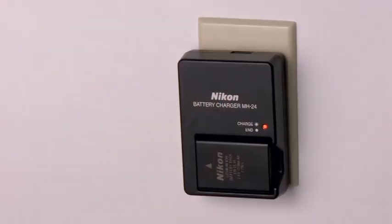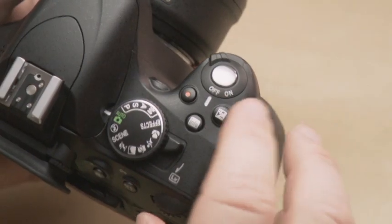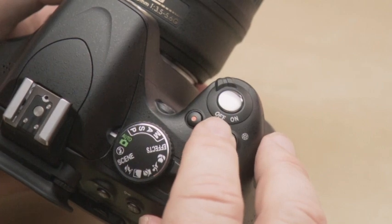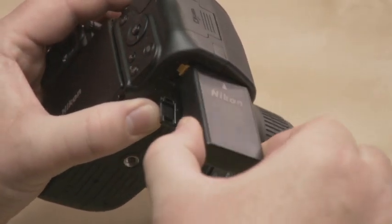Okay, so after the battery's been charging for about an hour and a half, the charge lamp stopped blinking and it's ready to go. The charge on this rechargeable battery lasts a long time. In fact, you can expect to take several hundred images before it needs recharging. Before inserting the battery, make sure the camera is turned off. Open this door, slip the battery in, and then click the door closed.